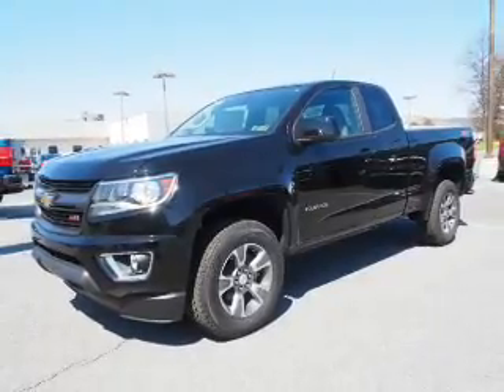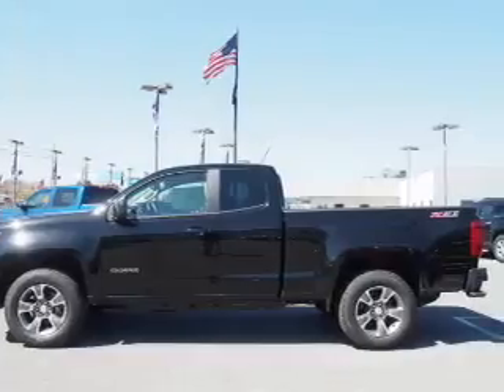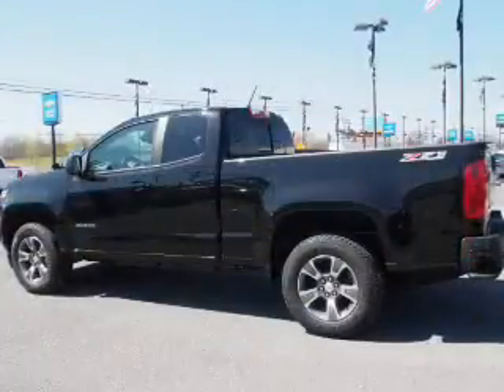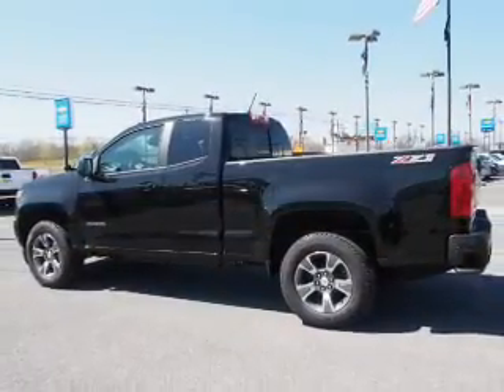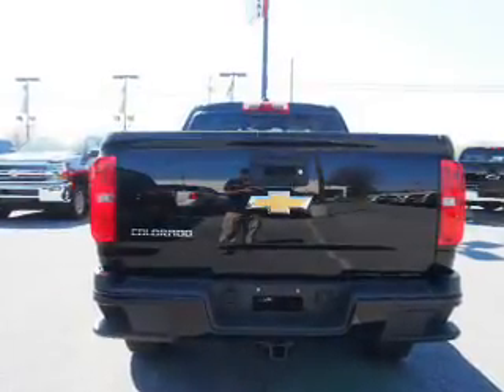The features include front tow hooks, auto-dimming mirrors, an alarm system, keyless entry, independent suspension, brake assist, traction control, stability control, front ventilated disc brakes, and daytime running lights.